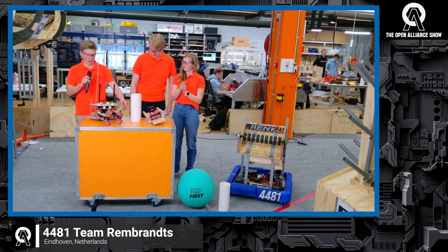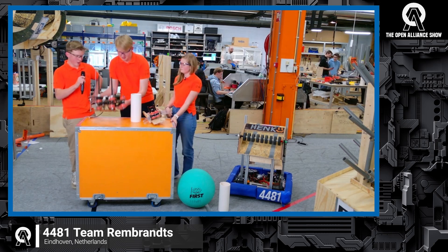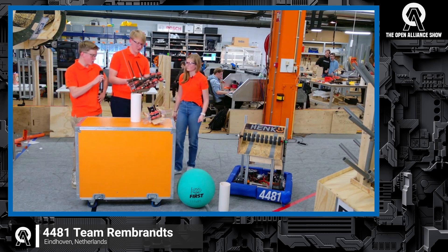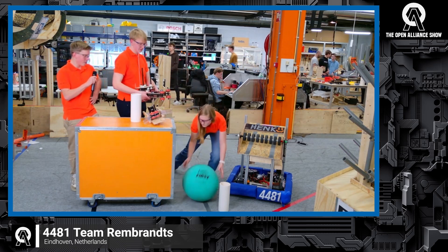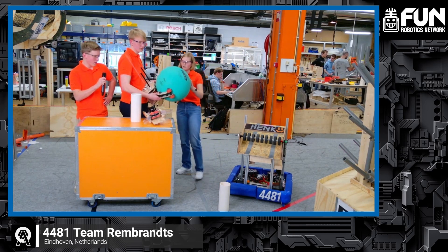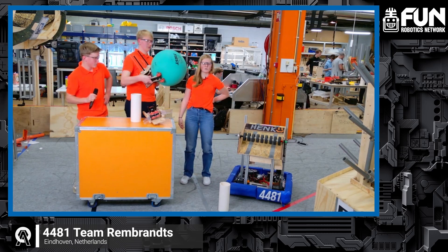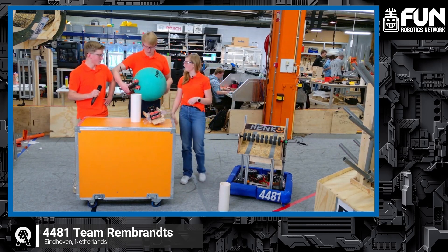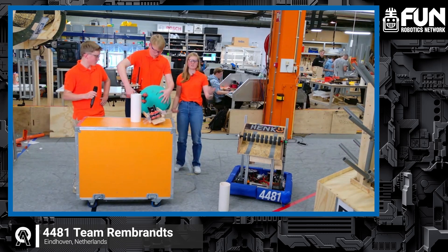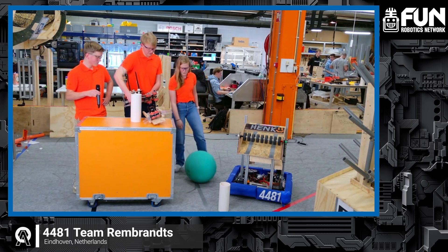We also have the spring-loaded gripper. It's currently only handling algae, but we are looking into also getting coral with it. The system is based on what the engineers posted a few days ago, and it was interesting for us to try out, so we made a wooden prototype and we're currently testing it.